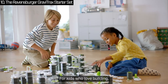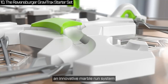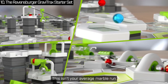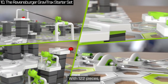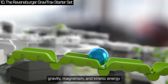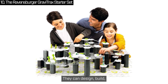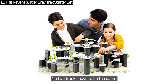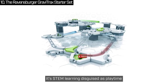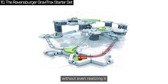For kids who love building and experimenting, here is the Ravensburger GraviTrax Starter Set — an innovative marble run system that's as entertaining as it is educational. With 122 pieces, your child can build action-packed tracks that test the limits of gravity, magnetism and kinetic energy. It's all about creativity and experimentation — they can design, build and rebuild to their heart's content. No two tracks have to be the same. And the best part? It's STEM learning disguised as playtime. They're picking up valuable science and engineering skills without even realizing it.